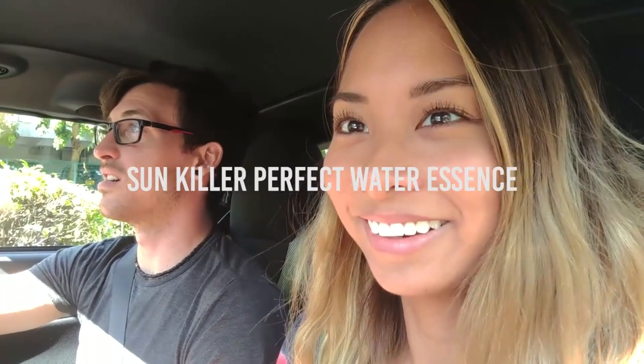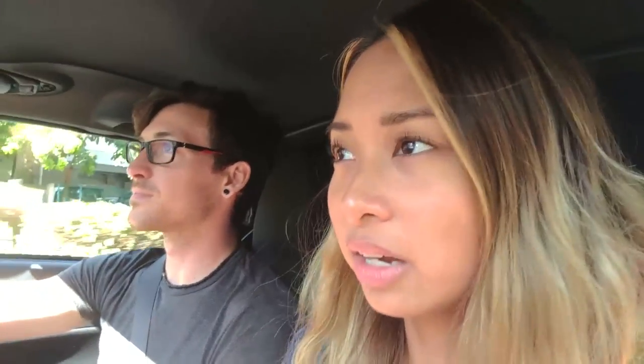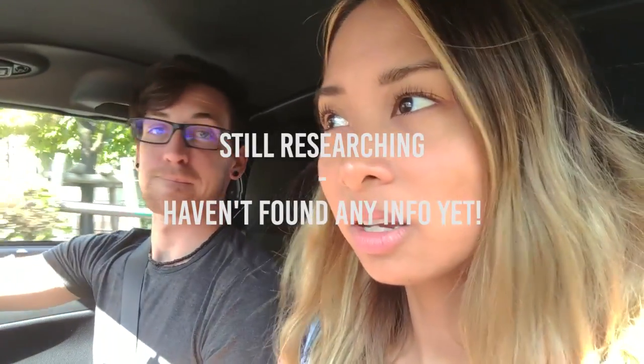We also bought some sunscreen while we're here in Japan and I just really like the beauty products here. The sunscreen doesn't leave a white cast — I tried a couple when we were at the store. It's very much like a watery formula which goes on really smoothly, it doesn't come out oily. We'll have to show you guys what the brand is. I think it's called Sun Killer. That sounds kind of intense! I'm just really digging it. I don't know if any of the products are cruelty free though, I'll have to do more research on that. I just know that I've always loved Japanese products.